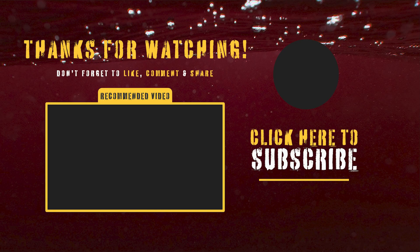Thanks for watching and be sure to like, subscribe, and comment below. Until next time.